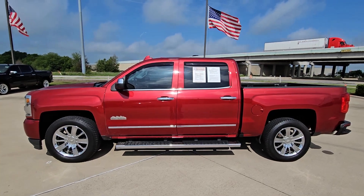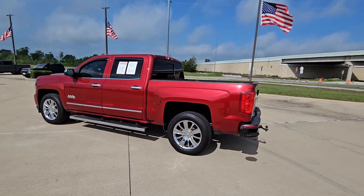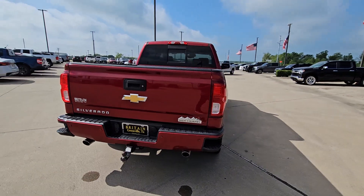Look no further than the 2018 Chevrolet Silverado 1500. With less than 200,000 miles on the odometer, this vehicle stands out from the rest.